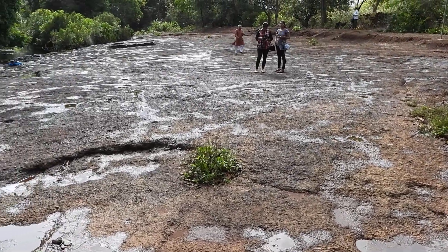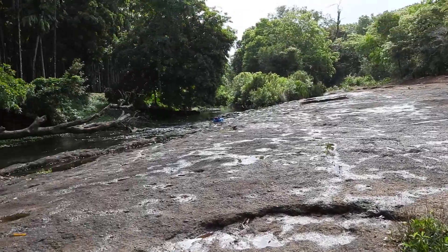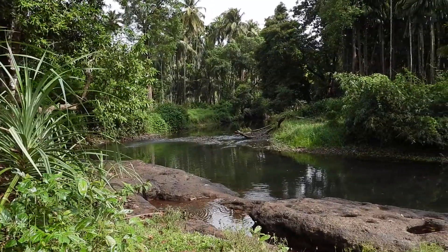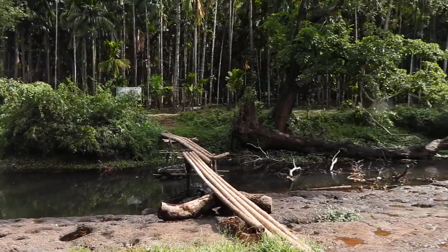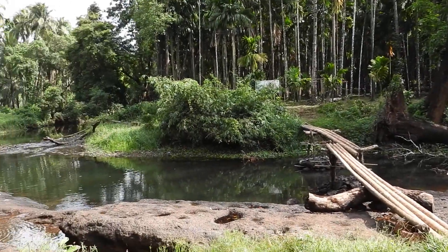Here I am at the Pandasavimur rock art site, which we discovered on 9th May 1993. After that I have come here after many years, almost 15 years. This is a tributary of the Paroda river.